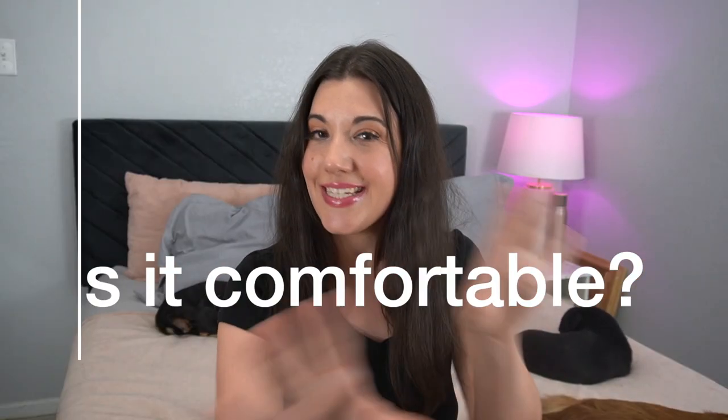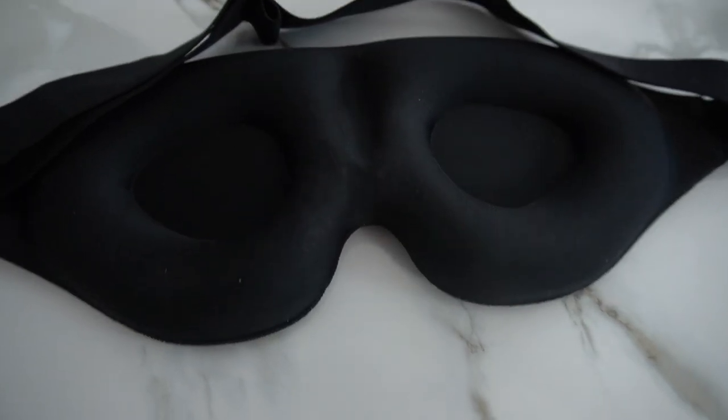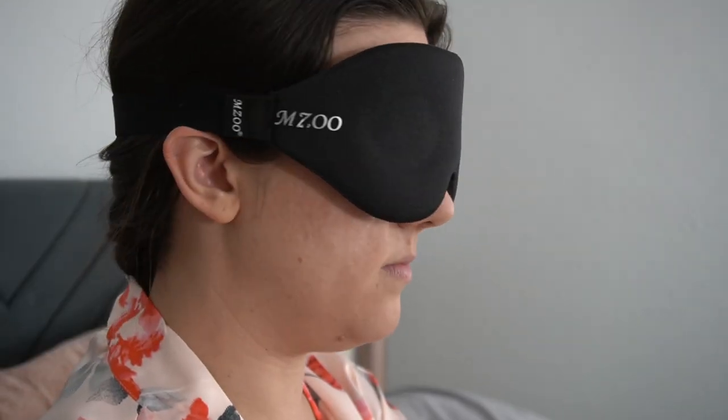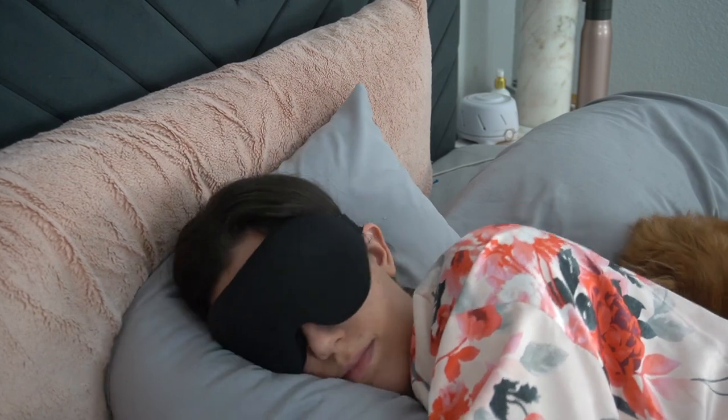First, is this actually a comfortable mask? The padding is some kind of foam gel, and it has eye cutouts. I didn't realize how much I like a mask with eye cutouts until I started reviewing sleep masks — it's so nice not to have anything rubbing against your eyes and eyelashes. The eye cutouts also extend to the side of your head, which is really nice as a side sleeper so it's not pressing between your head and your pillow.